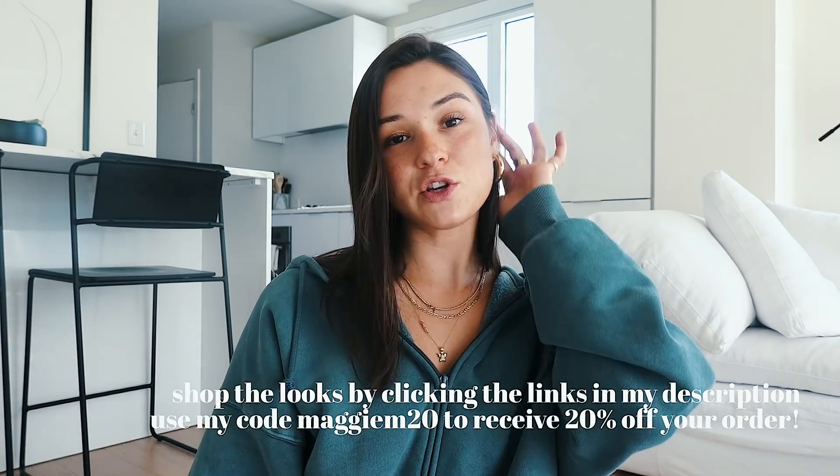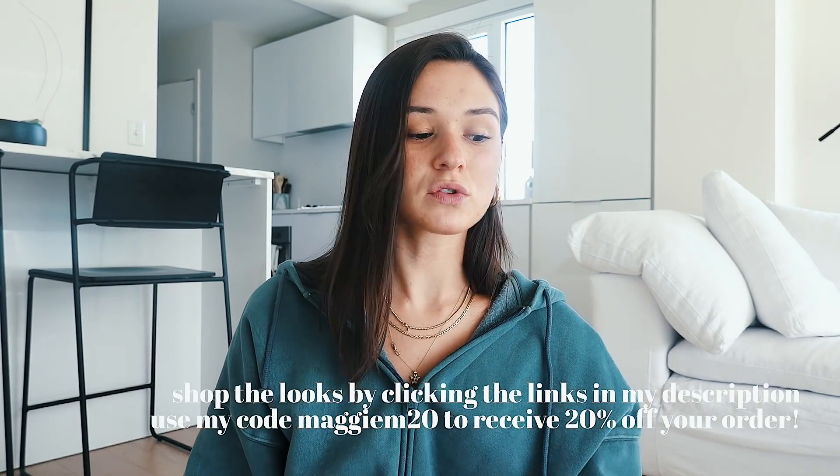You guys can use my code MAGGIE20 to get 20% off your whole entire order — I don't get anything from that, it's basically just my gift to you guys so you can save some money when you're shopping. I will have everything linked down below that I talked about, and without further ado, let's get started.